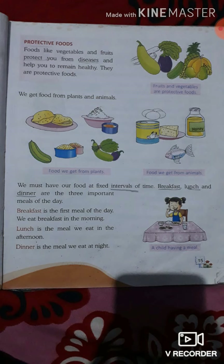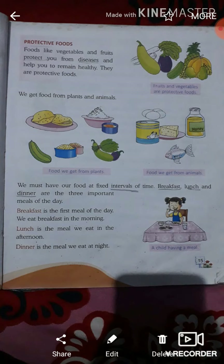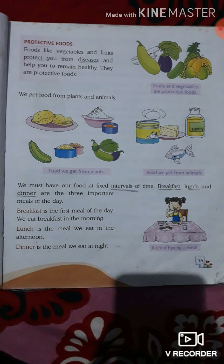So, as in the previous video, we already studied about lesson number 3, which was about food. We learned 3 kinds of food: first, energy-giving food; second, bodybuilding food; and third, protective food.